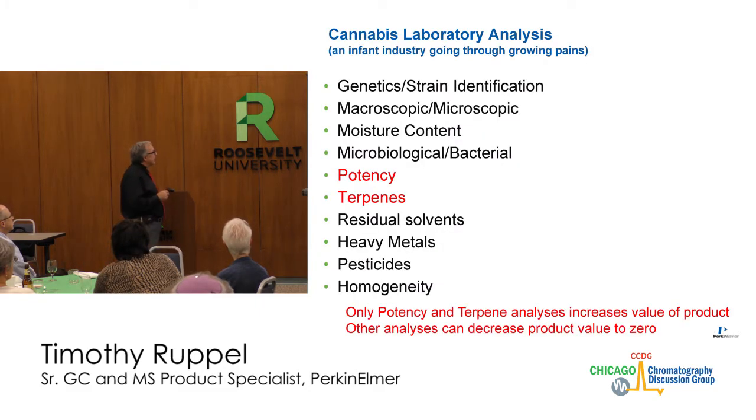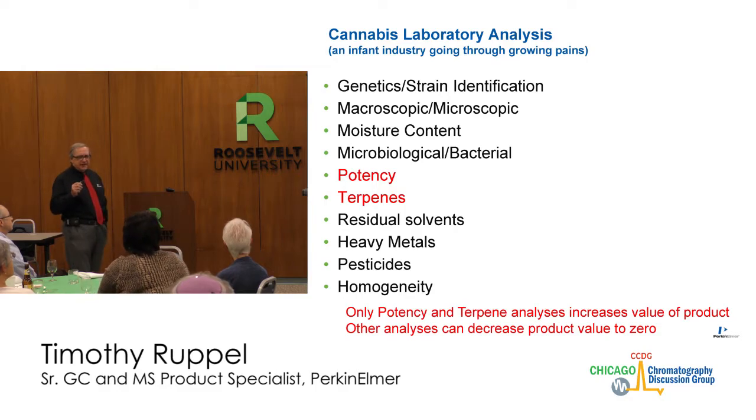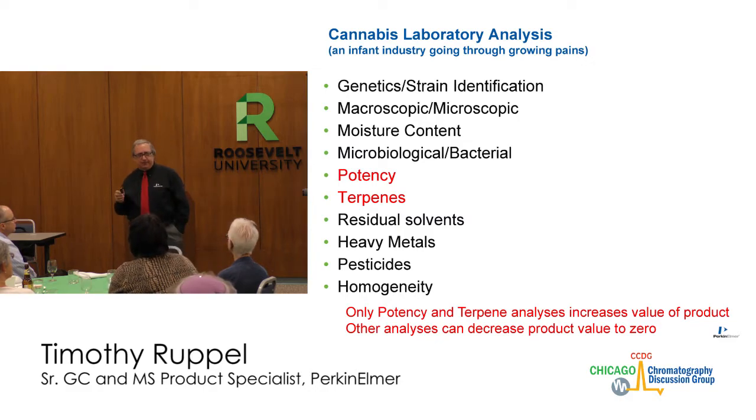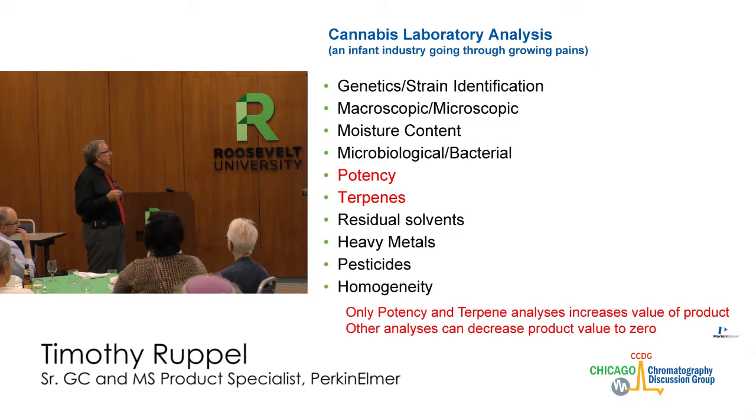In the laboratory — an industry going through growing pains — we're going to talk about the tests that are done. Every state is different. One of the problems is 24 different states with no federal backing — every state is doing its own types of analyses, making its own methods. There is no consistency around the country, and we're trying to work toward that.